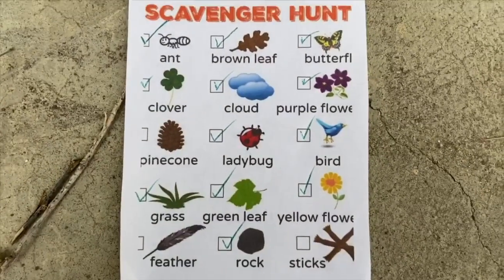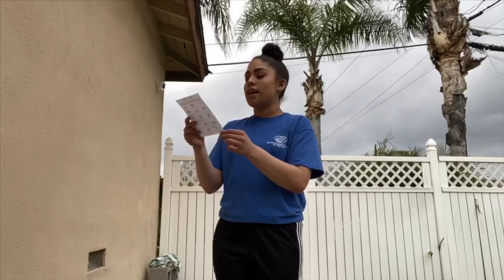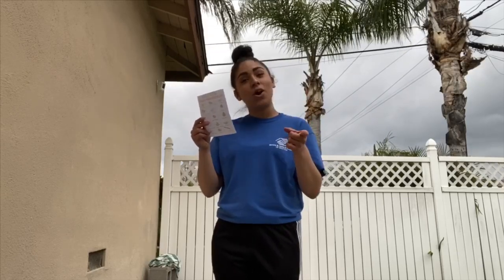We can go ahead and check that one off. Okay everyone, that is the end of our scavenger hunt. We were able to find everything except a pinecone and a feather. I challenge you guys at home to find all of these items in your backyard. Let me know how it goes, and I hope you guys try this out. Please stay safe and I'll see you guys soon. Bye everyone, bye for now.